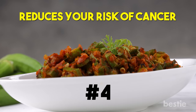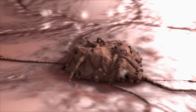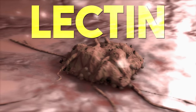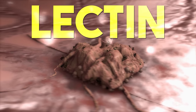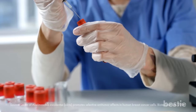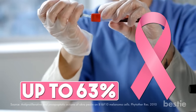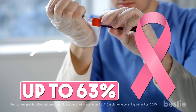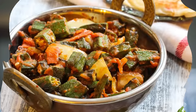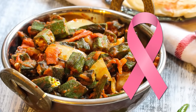Okra also reduces your risk of cancer. Cancer is caused by uncontrolled cell growth in your body. A specialized protein called lectin is found in okra and can stop the growth of cancer cells. Breast cancer is becoming more and more common among women. A test tube study showed that lectin from okra can stop the growth of breast cancer up to 63%, and it was also helpful against skin cancers. The credibility of these studies isn't as strong since they're all done in test tubes, and more detailed human research needs to be done. But having okra regularly won't hurt and may be able to help protect you from cancer.